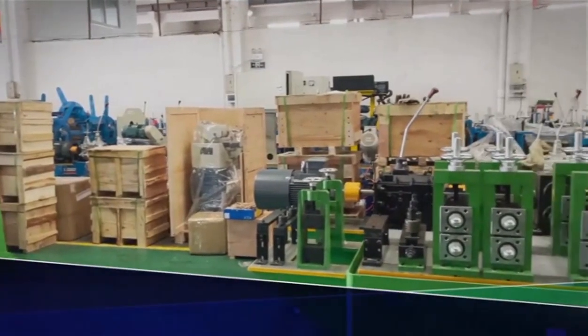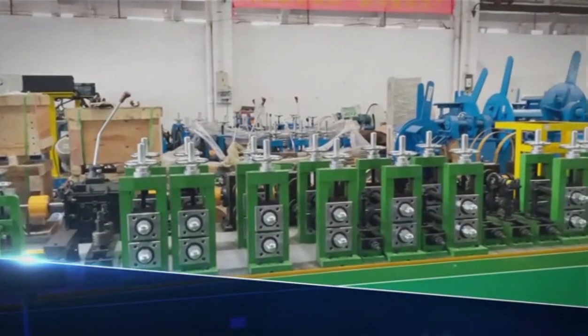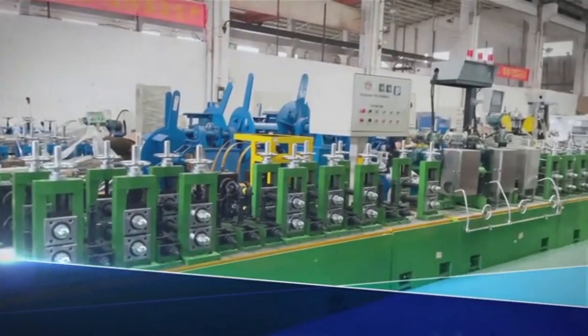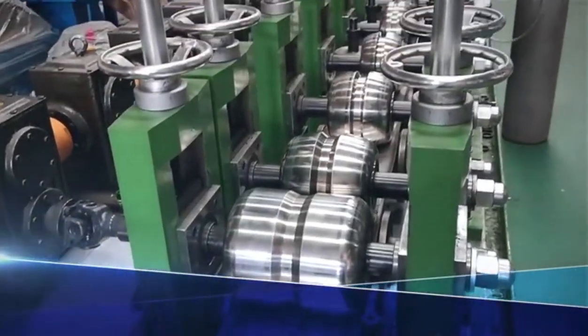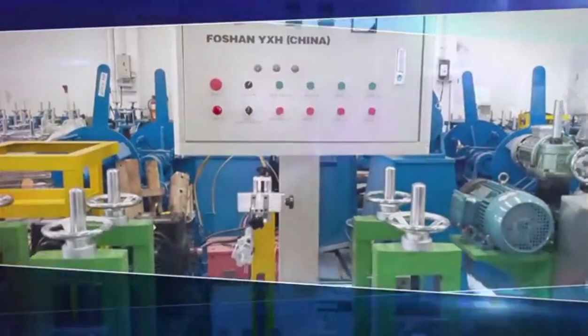We are specializing in producing pipe making machines for the last 20 years. Our steel pipe making machines cover a range from 6mm to 325mm in diameter, with thickness from 0.2mm to 6mm.